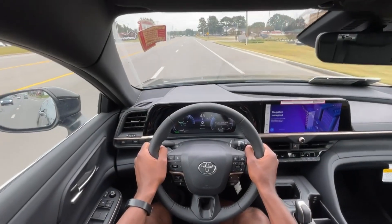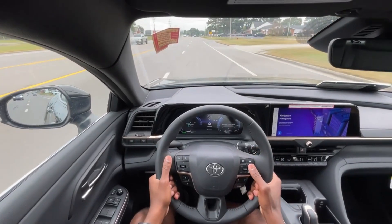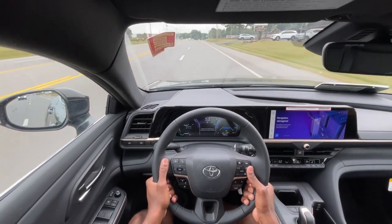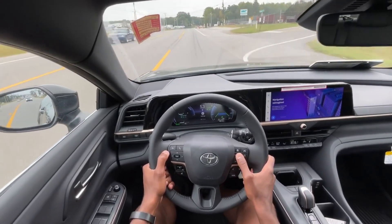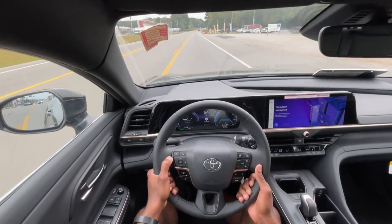Starting the test drive in this Crown, the pickup is actually very, very good. I feel like I remember that when I did my test drive of the Limited trim as well. You wouldn't expect it to be as impressive as it is, but it's really nice.